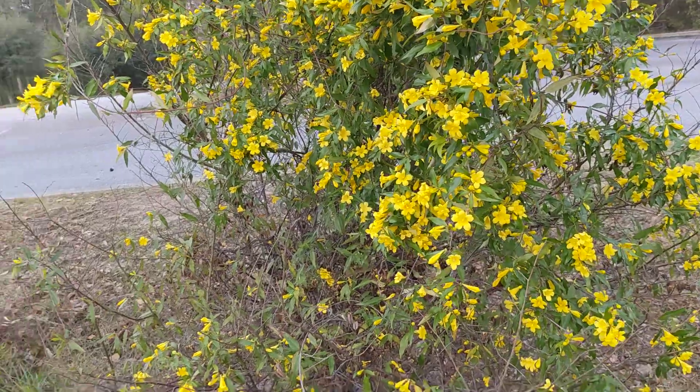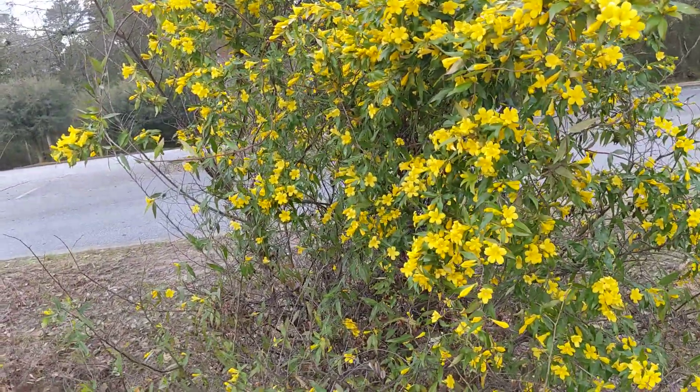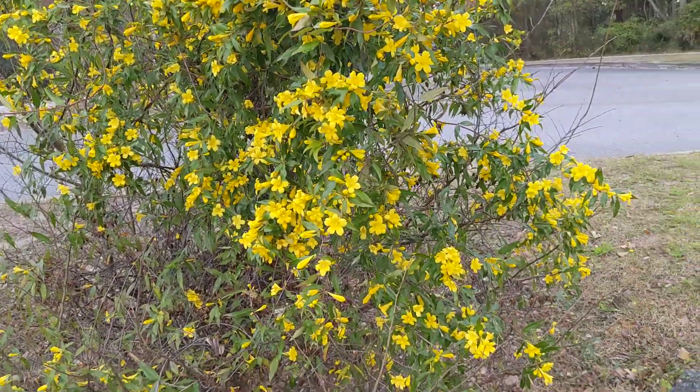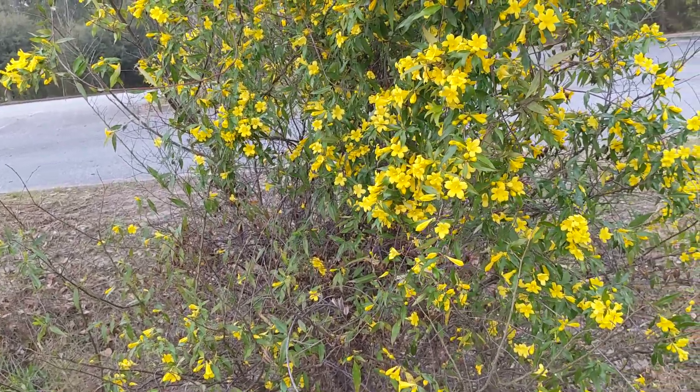Well, this plant is really good for bees like these ones who come out super duper early in spring, because it's one of the only things flowering right now, or at least one of the only things natively.